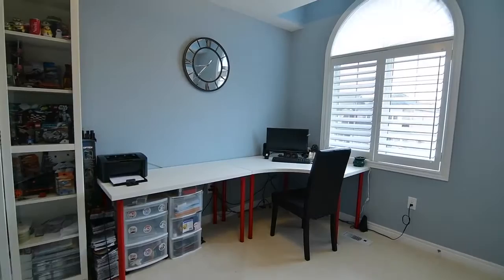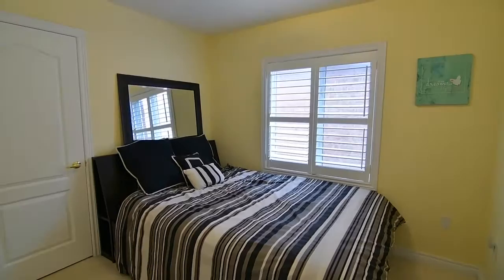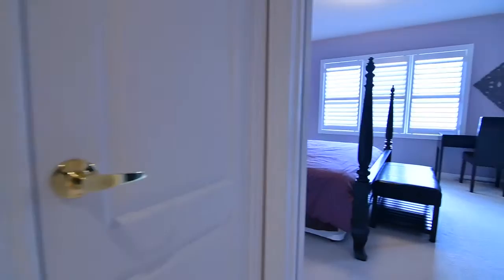All the bedrooms have California shutters on their windows for light control and privacy, and the first of the two secondary bedrooms also features a large walk-in closet. The main four-piece washroom showcases a quartz-topped vanity with modern basin, as well as a ceramic tiled floor and bath area, with the linen closet conveniently located just outside its door.